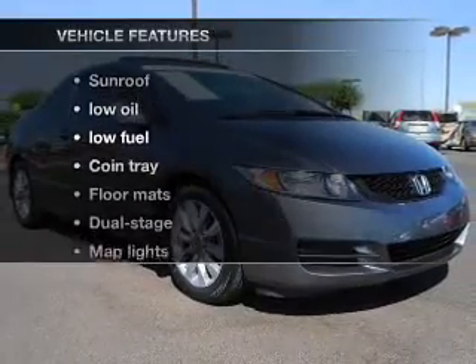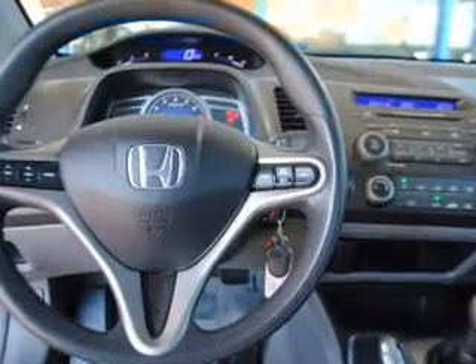Plus, enjoy these notable features that are included in this vehicle: air conditioning and cruise control.